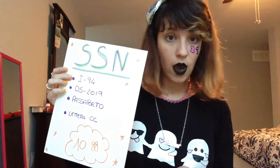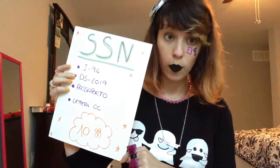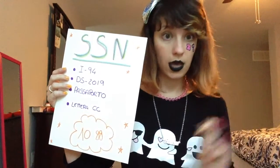Your agency is usually going to send the I-94 by email, so you have to print it out and bring it with you. The second thing you need is your DHS form.